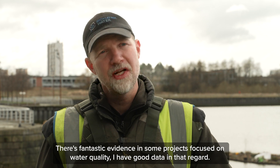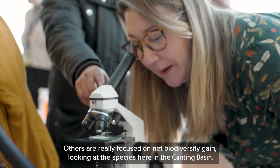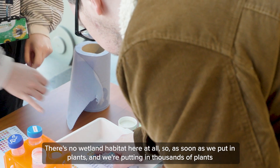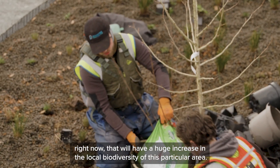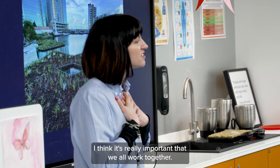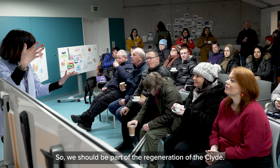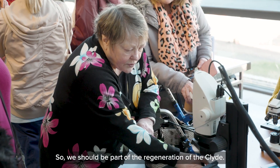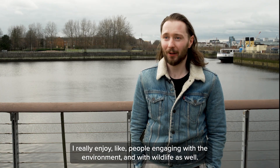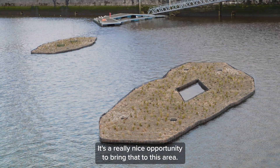There's fantastic evidence — some projects focused on water quality have good data in that regard, others are really focused on net biodiversity gain. Looking at the species here in Kenting Basin, there's no wetland habitat here at all, so as soon as we put in plants — and we're putting in thousands of plants right now — that will have a huge increase in local biodiversity for this particular area. It's really important that we all work together; the community and the Science Centre — the Science Centre actually belongs to the community — so we should all be part of the regeneration of the Clyde. Everybody has to work together to help the planet.